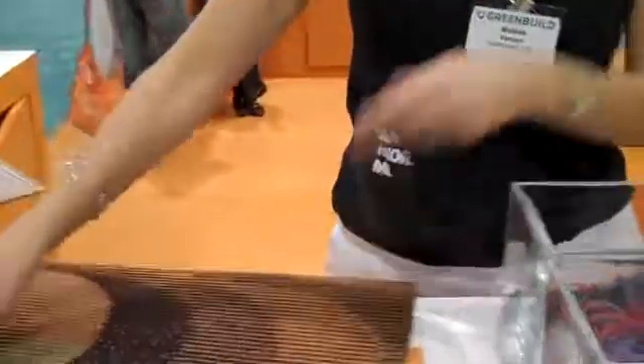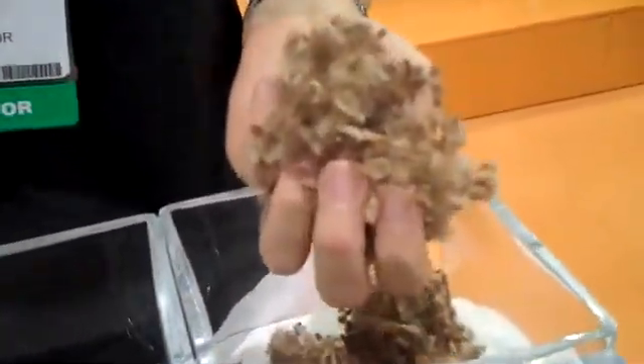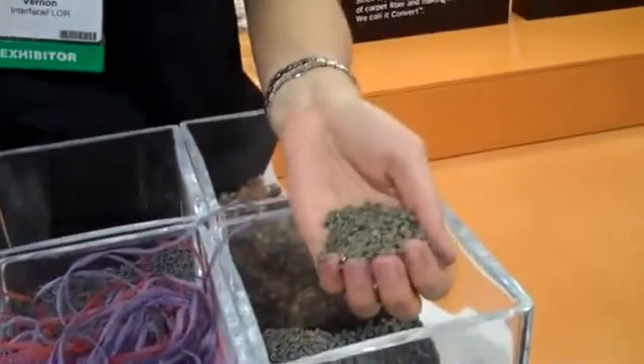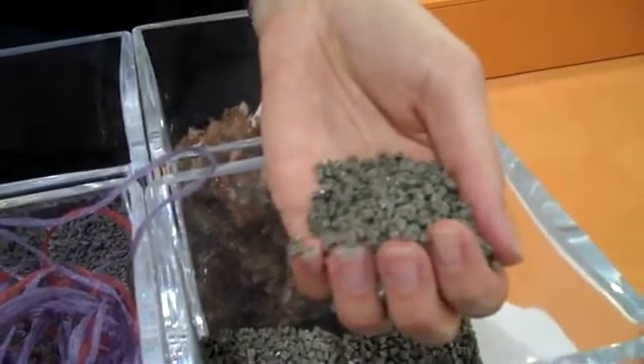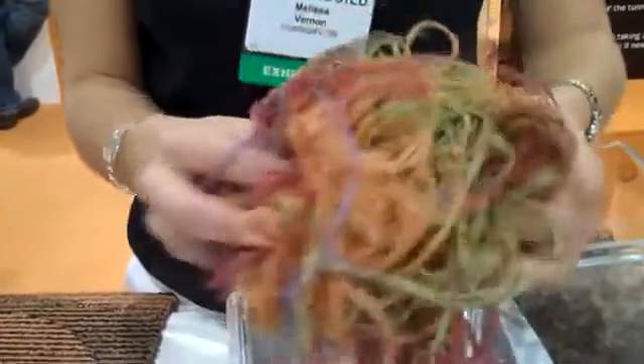Now on the yarn side, we shave off the yarn and we get this fiber fluff. We then sell this to two of our yarn vendors who convert this fiber fluff into post-consumer pellets. They take these post-consumer recycled content pellets, they mix it with the color chip and some virgin nylon in order to get the perfect shade of fiber. And this fiber all contains post-consumer recycled content in the perfect shade of carpet that we're going to make.